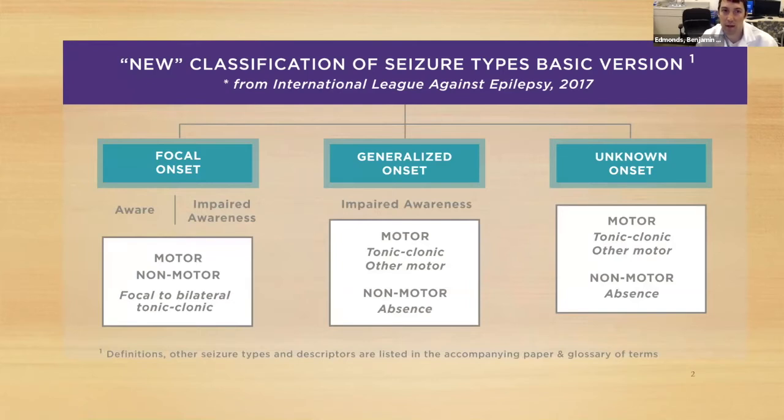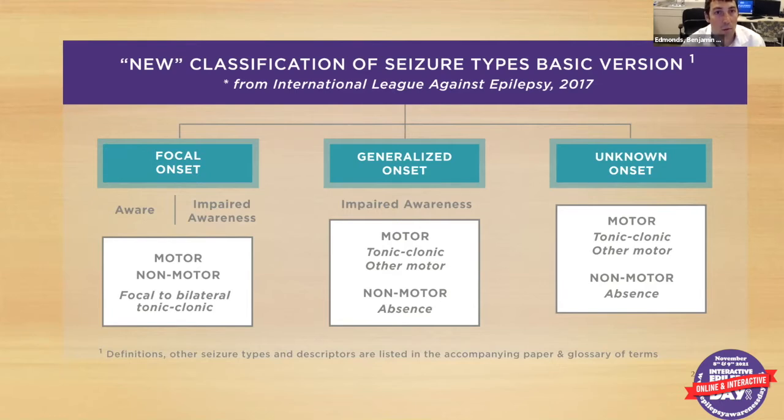First, a quick review of seizure types. Back in 2017, the International League Against Epilepsy classified the different seizure types. There are focal seizures, meaning they start from one side of the body or one area being affected. These can involve loss of awareness or preserved consciousness, and they can be motor or non-motor, like staring or focal motor movements, and they can then progress to full body shaking and generalization.